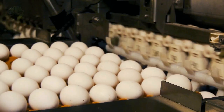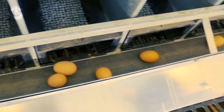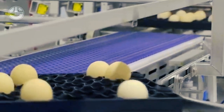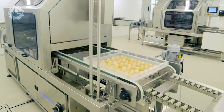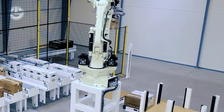Improved egg quality. The comfortable and secure environment provided by automated nest boxes can improve egg quality. Hens feel more at ease in these well-designed spaces, reducing stress levels and enhancing the bird's overall well-being. This, in turn, can positively impact the quality of the eggs they lay, leading to a higher-grade egg with better taste and nutritional value.